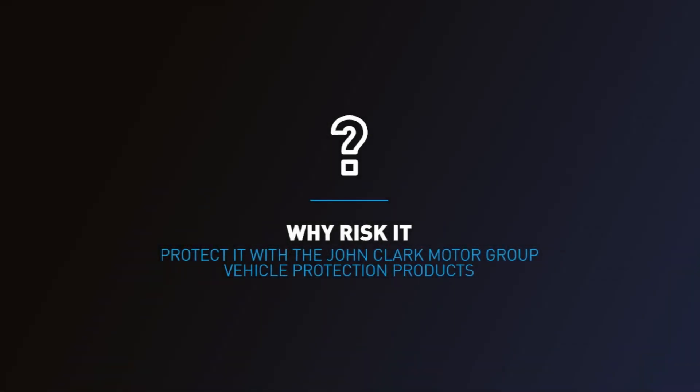Why risk it when you can protect it with the John Clark Motor Group Vehicle Protection Products?